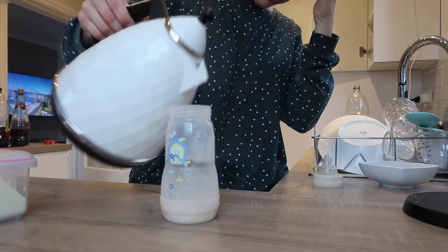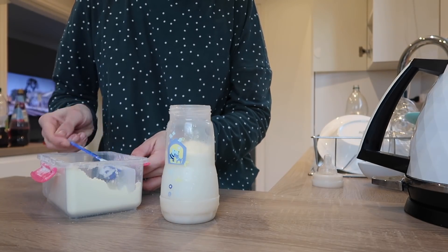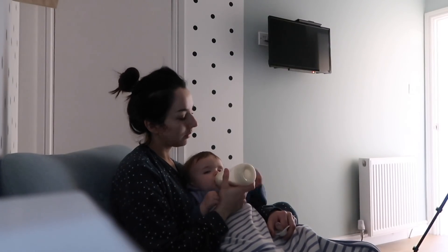It's now about half past eight and Marcus is ready for a bottle and a nap. He doesn't nap every day anymore but he's definitely tired this morning, so I'm going to give him his milk and send him off to sleep.